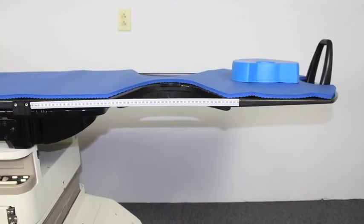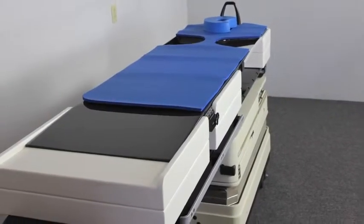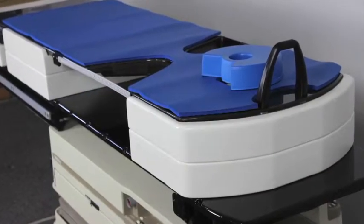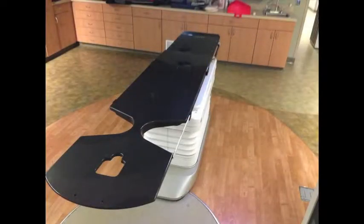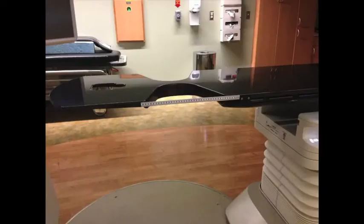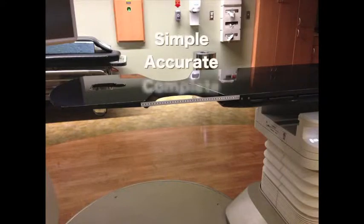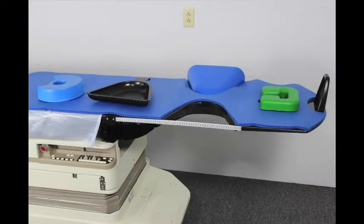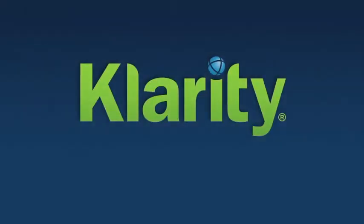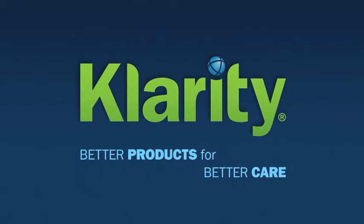Compatible with any standard couch, stackable lightweight risers allow indexable accuracy for CT simulation. The Clarity Total Prone 360 system — simple, accurate, complete. From simulation to treatment, one complete system. The Clarity Total Prone 360: better products for better care.